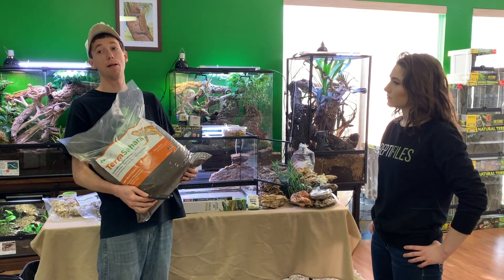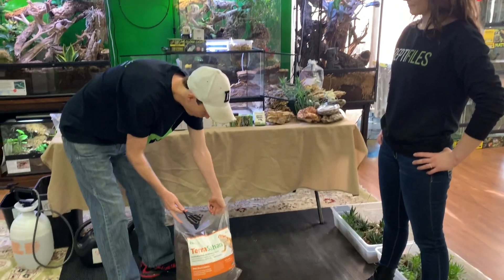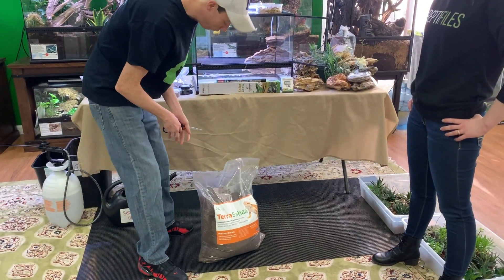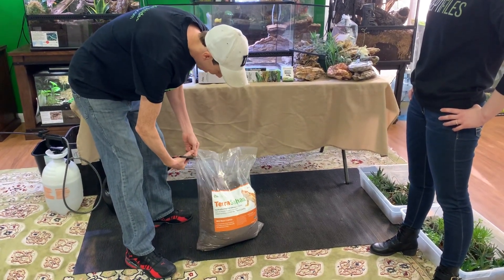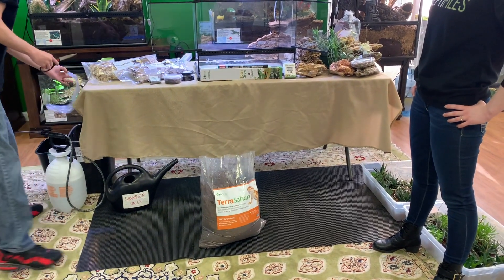I'm always going to recommend my Sahara because I've been using it for years. The first thing I'm going to do is open this 50-pound bag and dump it in here. Would you like to spread it?